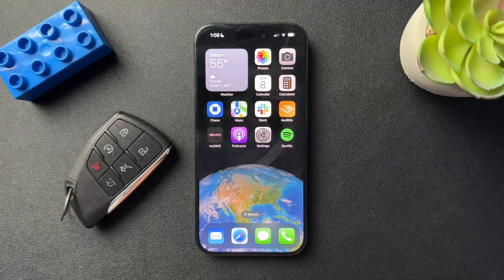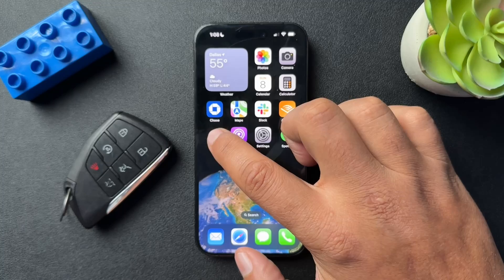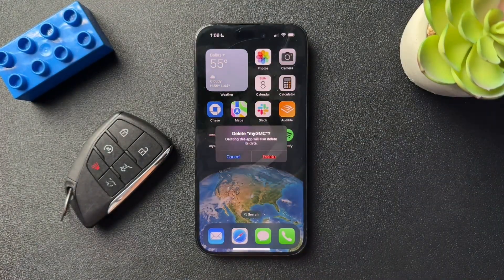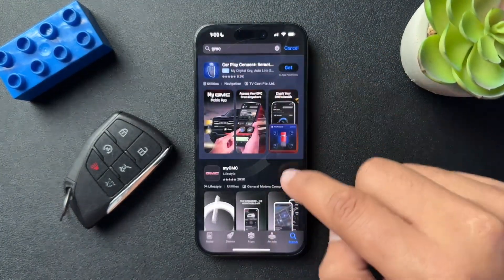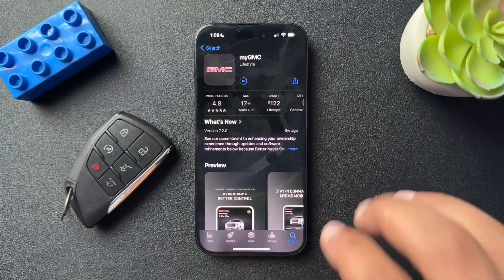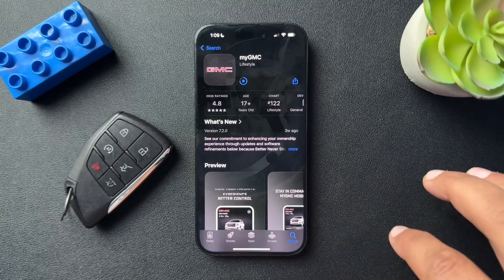All I did was delete the app completely. On iPhone, press and hold and then remove the app all the way. Took it all the way out and then I downloaded it again, or pulled it down from the cloud, and everything was working right again. Once you completely download the app, you do have to log in to your account again.